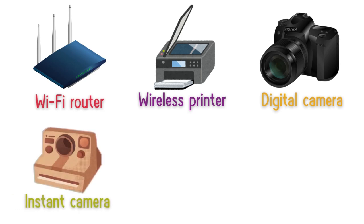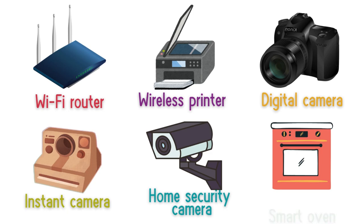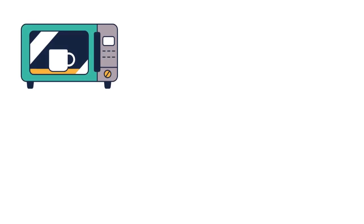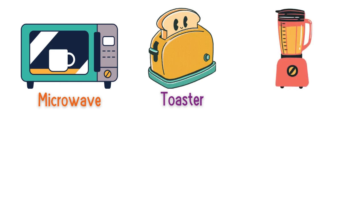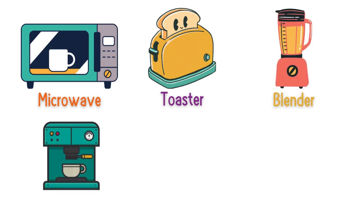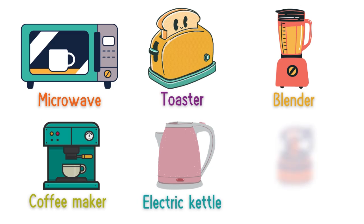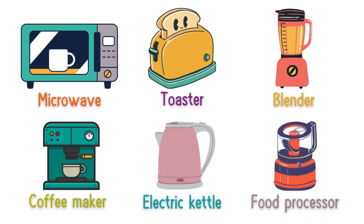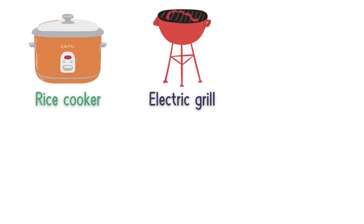Instant camera, home security camera, smart oven, microwave, toaster, blender, coffee maker, electric kettle, food processor, rice cooker, electric grill.